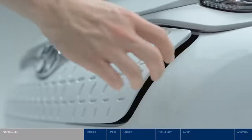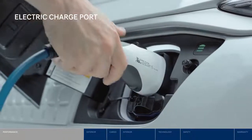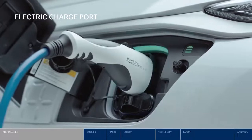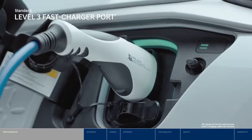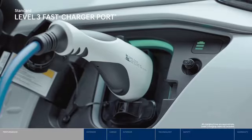When it is time, recharging the battery couldn't be more convenient. The charging port is hidden in the front grille for easy access. The Kona EV is equipped with a standard fast charger — when connected to a 100 kilowatt fast charging station, it can reach approximately 80% of charge in less than an hour.